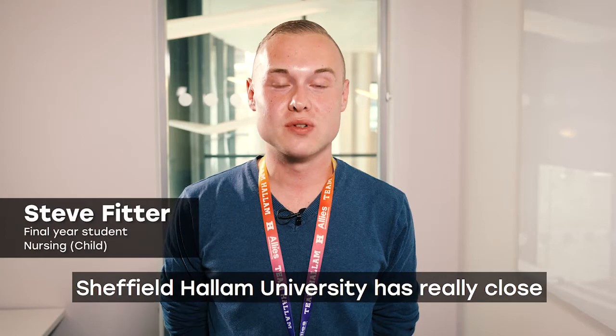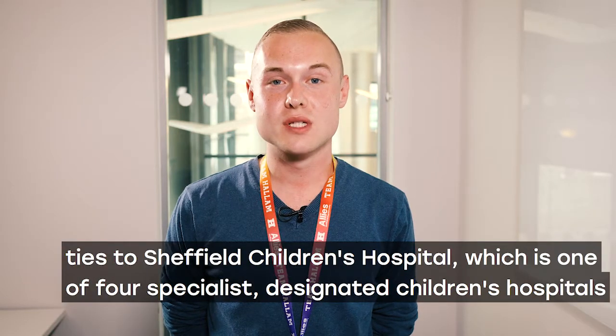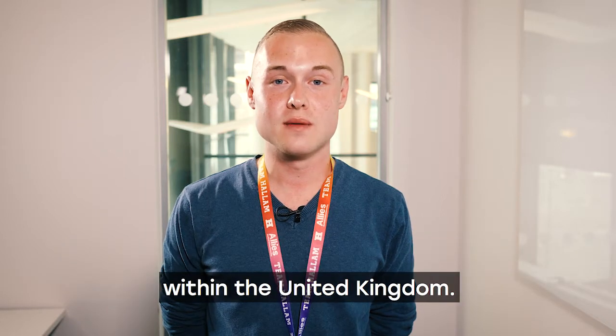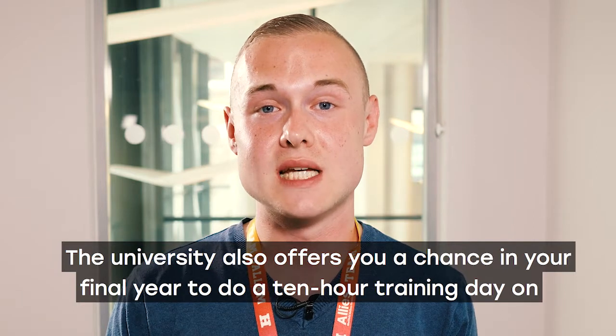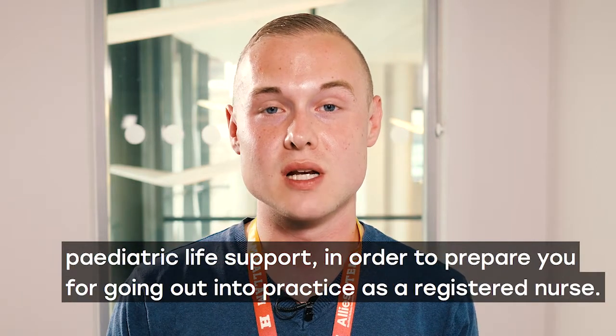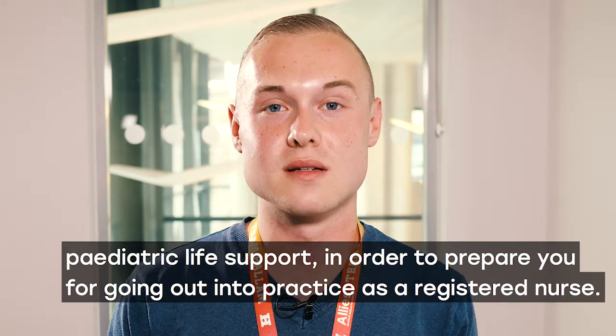I'd recommend this course because Sheffield Hallam University has really close ties to Sheffield Children's Hospital, which is one of four specialist designated children's hospitals within the United Kingdom. The university also offers you a chance in your final year to do a 10-hour training day on paediatric life support, in order to prepare you for going out into practice as a registered nurse.